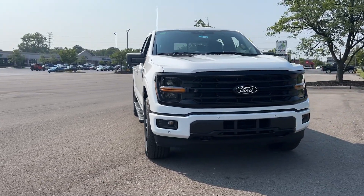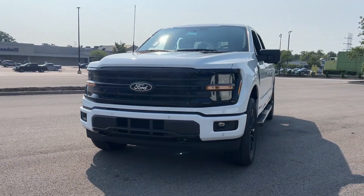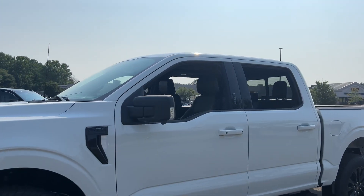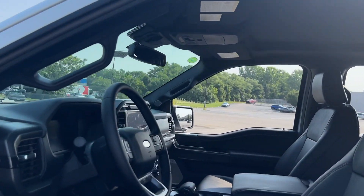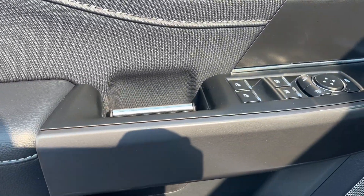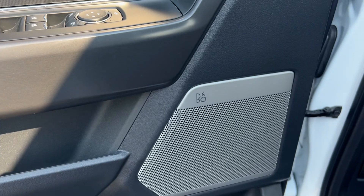Can you see yourself in the 2024 Ford F-150? Here's a hard-working Ford F-150, the light-duty, full-size pickup that leverages high-strength steel and military-grade aluminum alloy to bring you class-leading payload and towing capabilities.